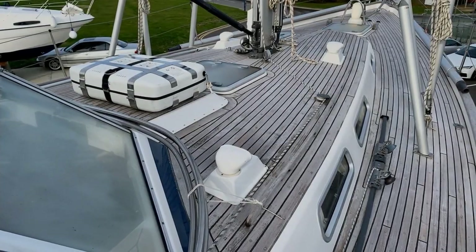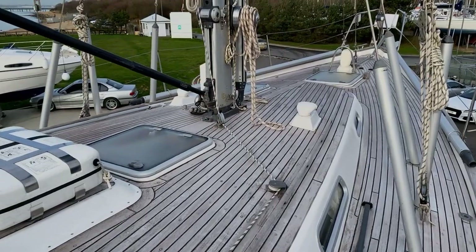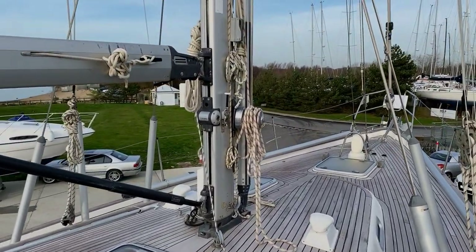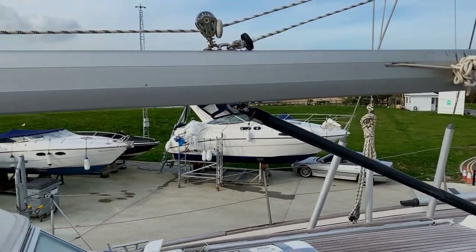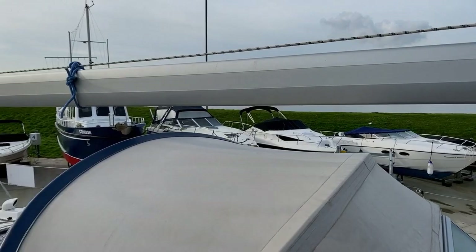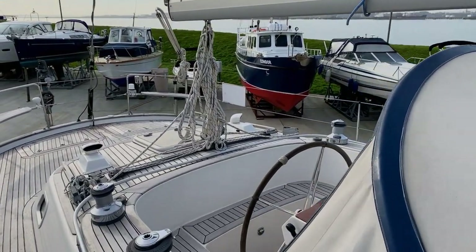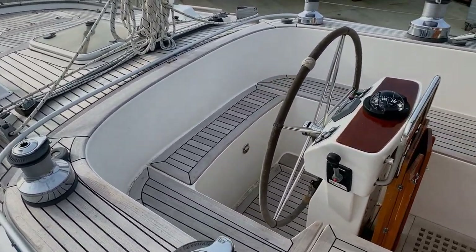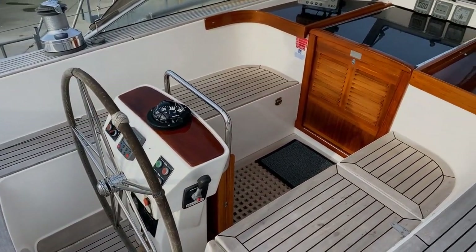Hello and welcome aboard Ria. She is a 2004 Hallberg-Rassy 46, for sale by her second owner. Ria is the penultimate boat to leave the factory in Sweden of this class, the 46, and she has been used for liveaboard cruising and blue water sailing. She has completed two Atlantic crossings and is very well equipped to do so again.